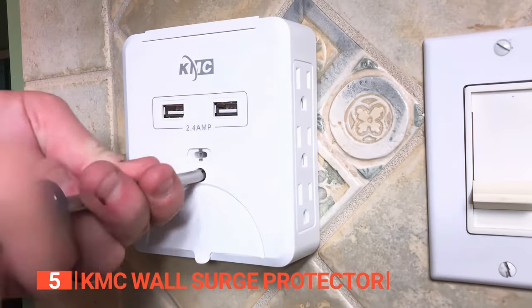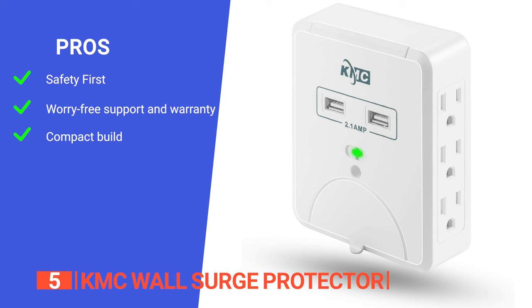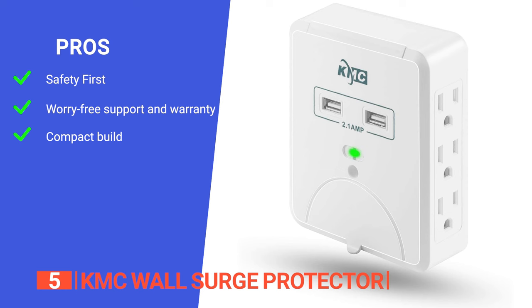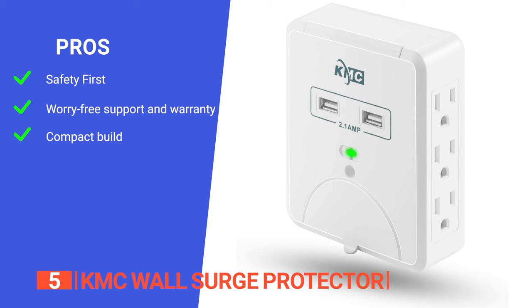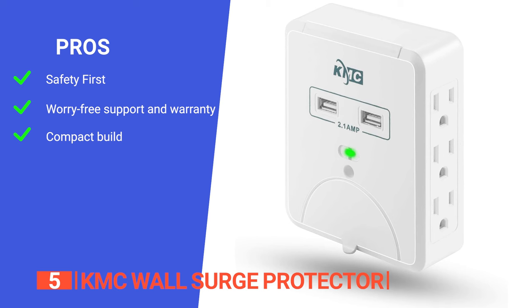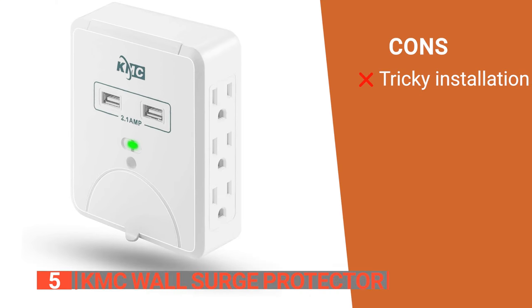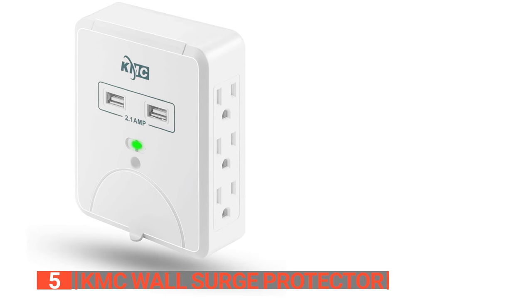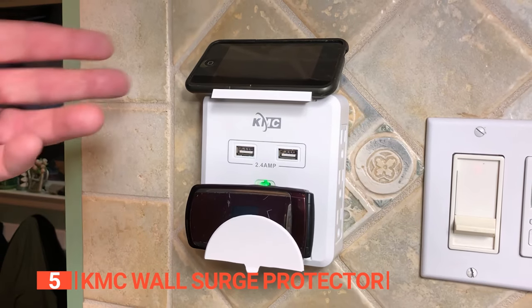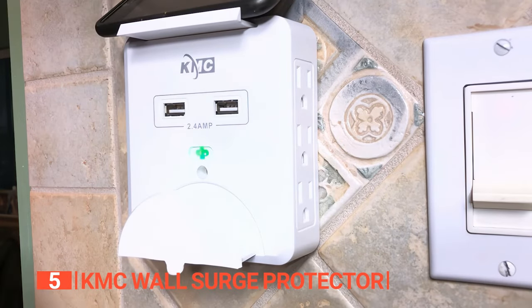Overall, this product is an absolute must-have for anyone who values safety and convenience. Its pros are: it's made of PC flame-resistant material ensuring durability and protection; it comes with a worry-free 12-month warranty and round-the-clock technical support; and it features a slide-in-place vertical design that keeps all outlets close to the wall, making it ideal for tight spaces. However, it might wobble a little if not installed properly. The KMC Wall Surge Protector combines power, protection, and style — charge up with KMC and experience the difference.